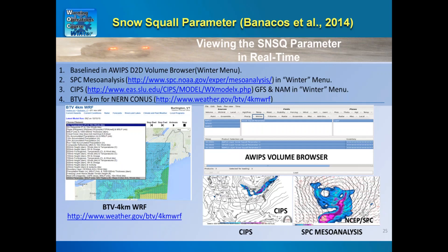There is a snow squall parameter developed in association with our 2014 published work. It is baselined in AWIPS D2D in the volume browser under the winter menu, and can be displayed for any model. The SPC mesoanalysis also has it under their winter menu, and the SIPS from St. Louis University has it for GFS and NAM models. We also run a local Burlington four-kilometer WRF for the northeastern U.S. that displays the snow squall parameter — a useful situational awareness tool.